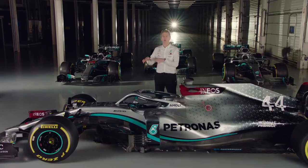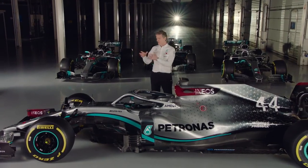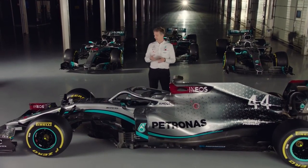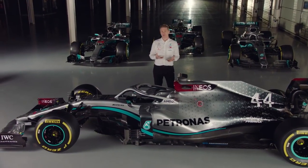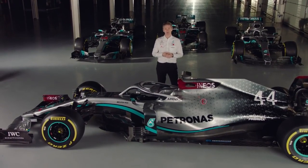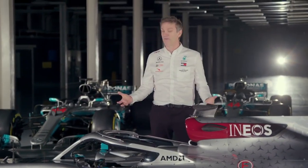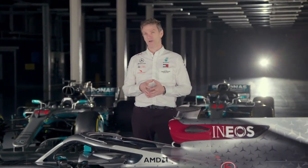I can't do justice in a short piece like this to all the hundreds of things we've done, but I'll tell you some stuff about the front, the middle and the back of this car — the areas in which we've invested to try to give us an opportunity both to hit the ground in Melbourne with a car that is a big step forward, and also to have a platform that will keep developing strongly through the year.